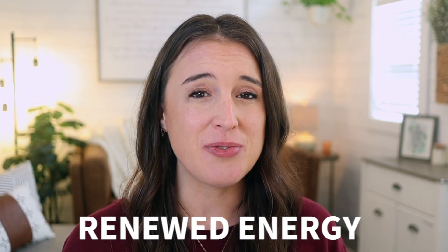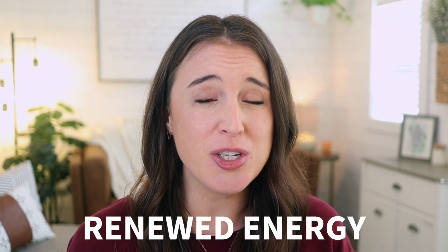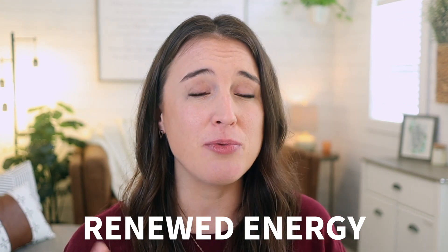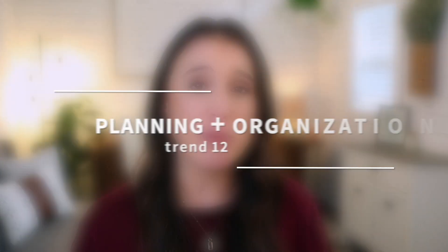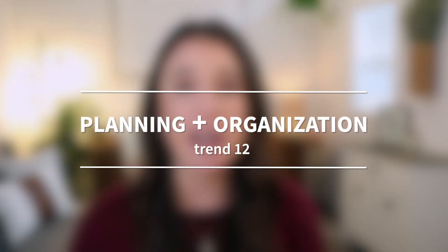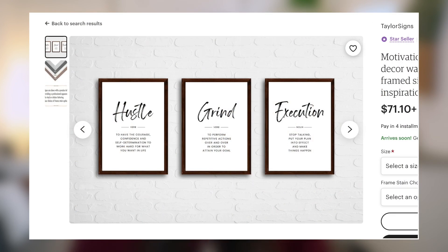We all know that the end of the year and the beginning of a new year brings a renewed energy to a lot of people thinking about goals for the next year and wanting to wrap up this current year on a positive note. So think about any products that can help the recipient energize, organize, and plan — things like calendars, goal worksheets, planners, and art with inspirational or motivational text.